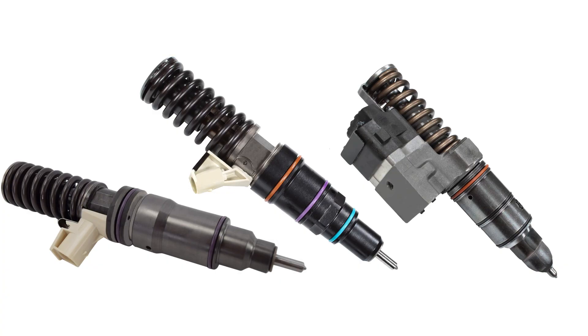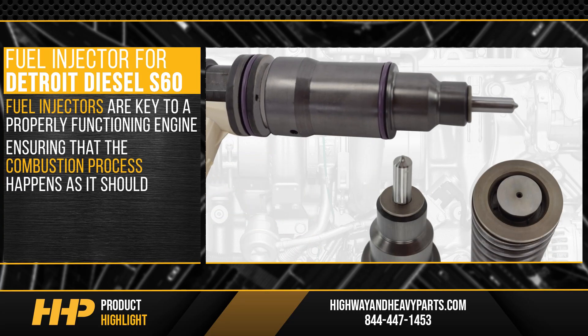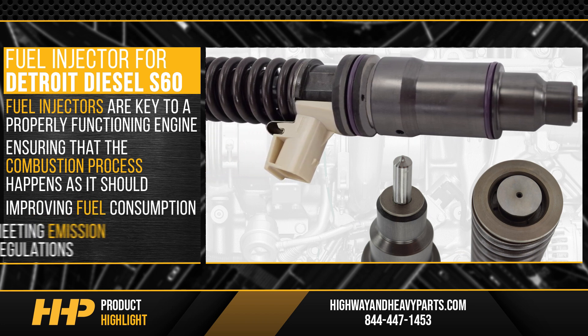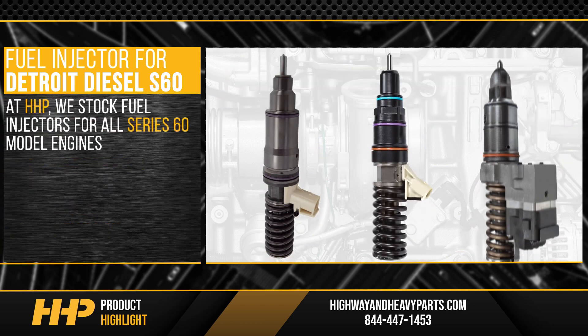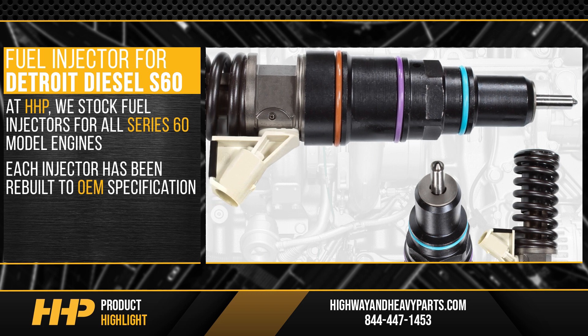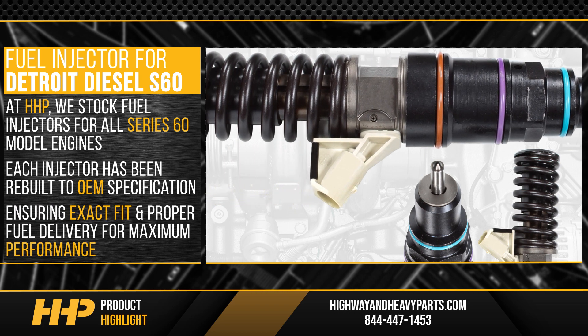Install these fuel injectors for the Detroit Diesel Series 60 from Highway and Heavy Parts. Fuel injectors are key to a properly functioning engine, ensuring that the combustion process happens as it should, improving fuel consumption and meeting emissions regulations. At Highway and Heavy Parts, we stock fuel injectors for all Series 60 model engines.